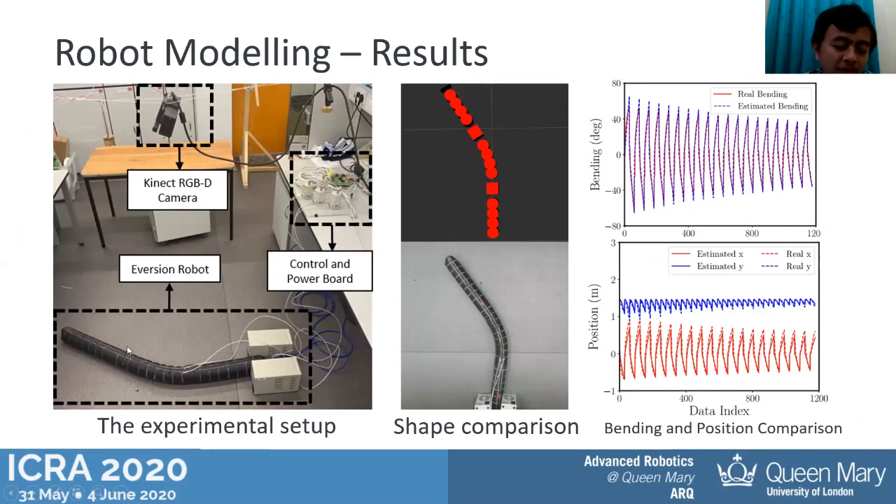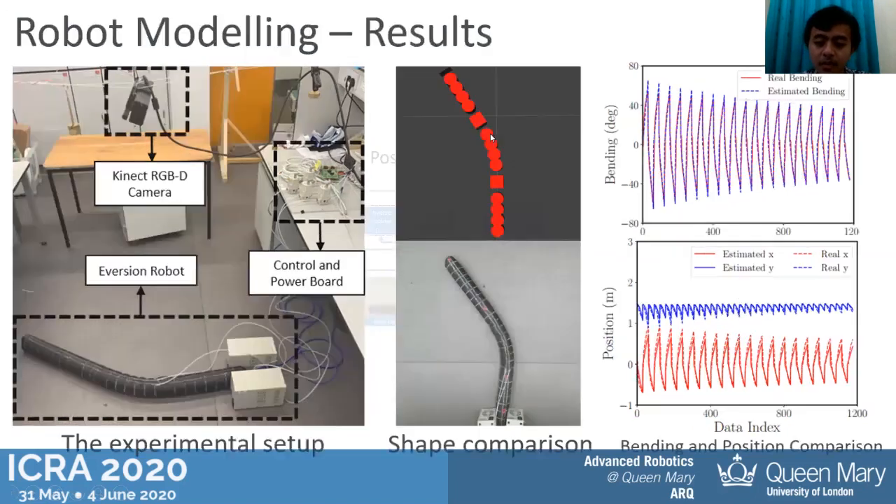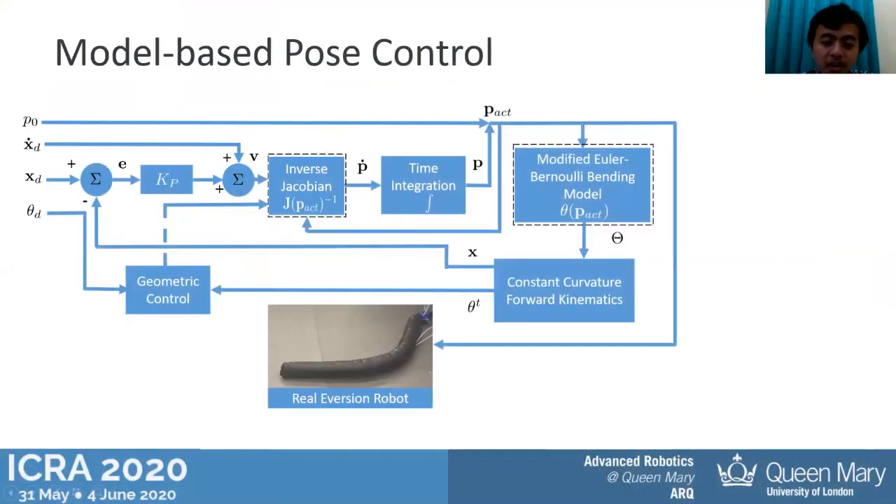Now we present the modeling results. We send pressure to the main chamber and to the pouches, modify these two parameters to get variations in bending angle, and record data using a Kinect RGB-D camera on top of the robot body. From this data we estimate the two parameters c1 and c2 for every segment using least squares optimization. As shown in the plots, we can estimate the bending angle — shown as a dashed line — compared to the real bending angle, and also estimate the tip position in x and y compared to the real tip position.